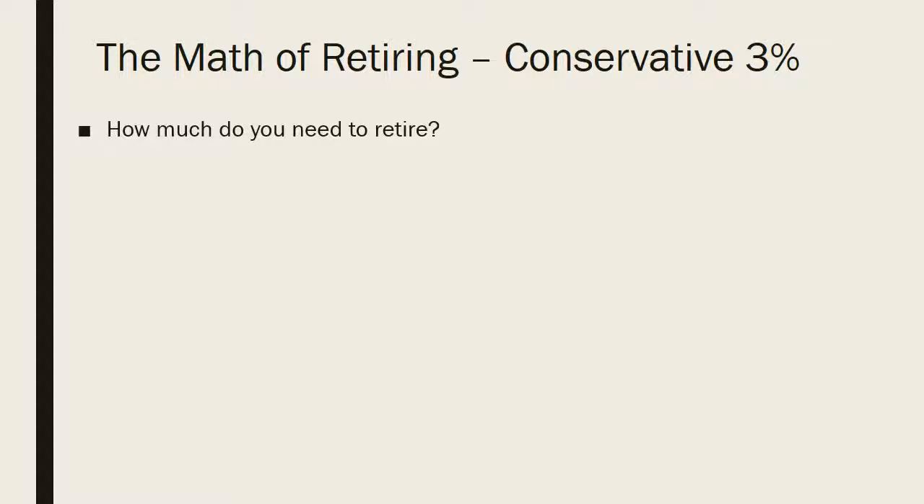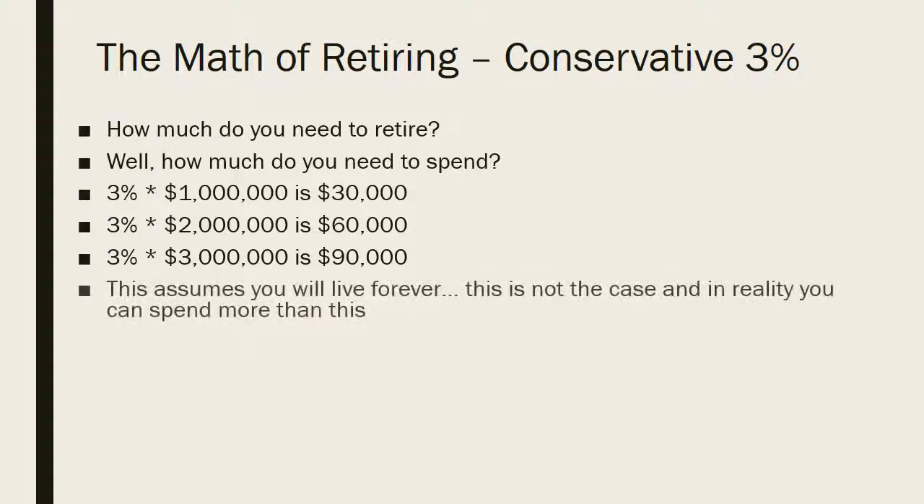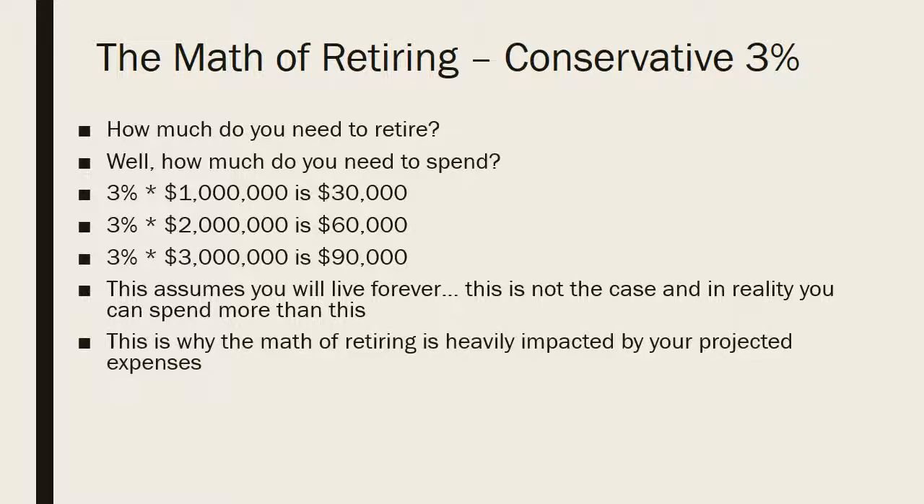At the most conservative number possible, how much do you need to retire and live on in perpetuity? First consider how much you plan to spend in retirement. At the most conservative three percent withdrawal rate: three percent of one million dollars is thirty thousand, two million gives sixty thousand, and three million gives ninety thousand. This assumes you live forever; in reality you'll likely spend more than that and your assets will slowly decline over time as you get older. This is why retirement math is so heavily impacted by projected expenses — high versus low projected expenses could mean needing three times more money.